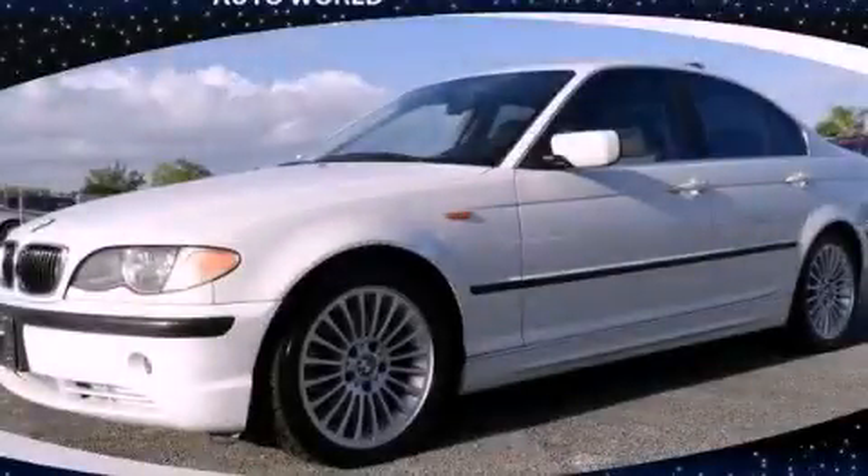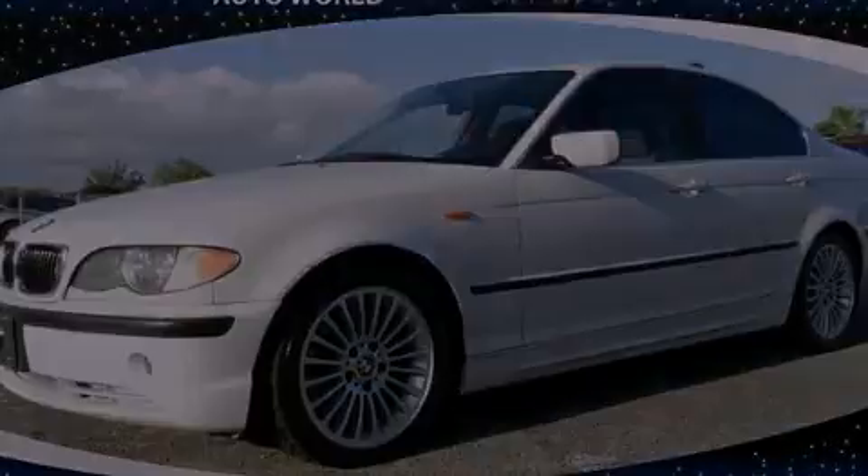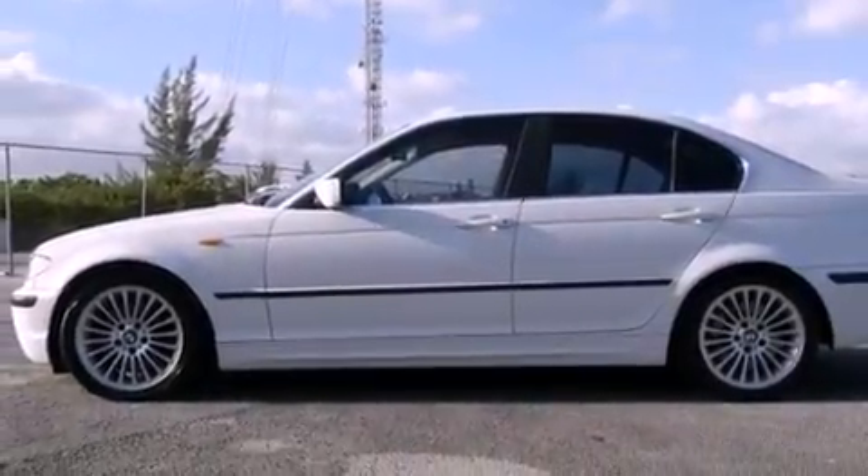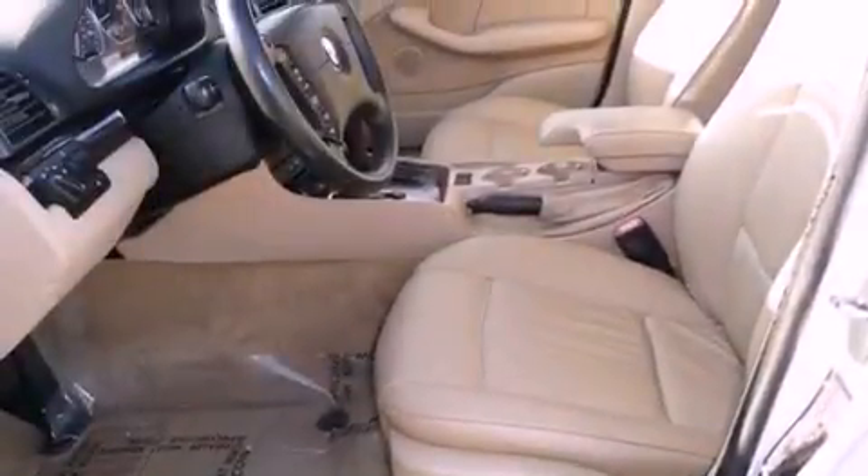This is a 2003 BMW 330, a drive in shape that provides endless luxury. It has a six-cylinder engine and an automatic transmission.